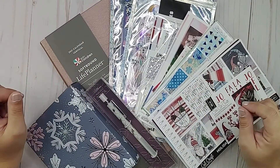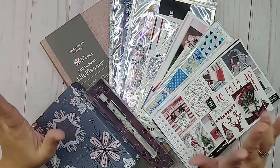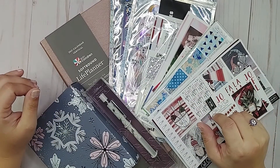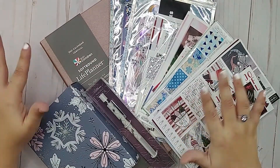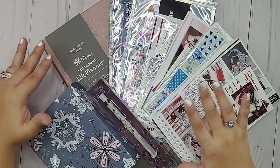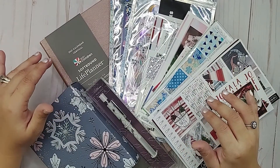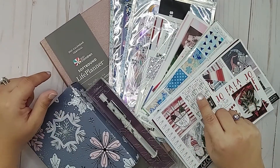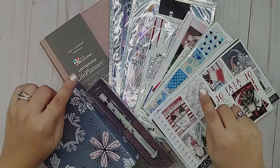Hi everyone, welcome back to my channel. This is Vlogmas Day Two. I hope you're all having a great December so far. What I'm going to show you today is a haul of some of the stickers and items I have gotten — most of it actually Christmas related and some of it to get 2021 ready. So if you want to see everything that I have here, stay tuned.